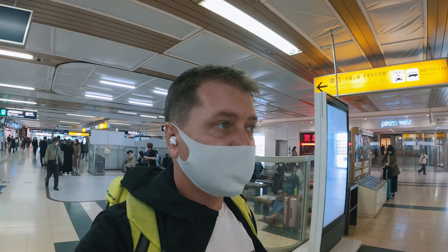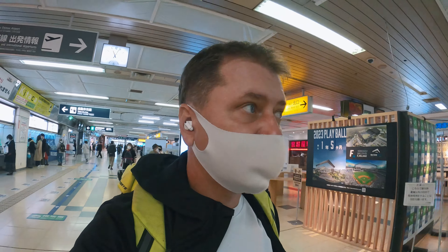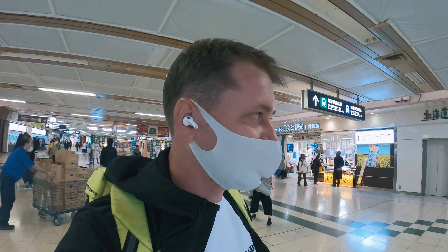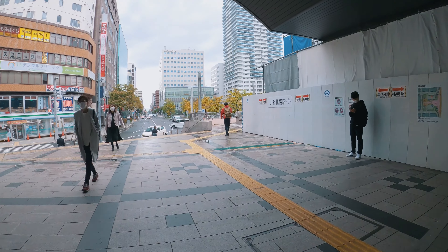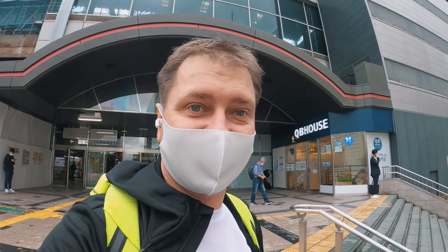I'm at the Sapporo main train station right now trying to get out. My appointment is in the afternoon, so I have some time to go out and have a look at the city for the first time in my life — should be quite exciting. I wish I were here in winter to snowboard, but that's not the case, not yet at least. My first impression is just like any other Japanese city, with the difference that it's cold.